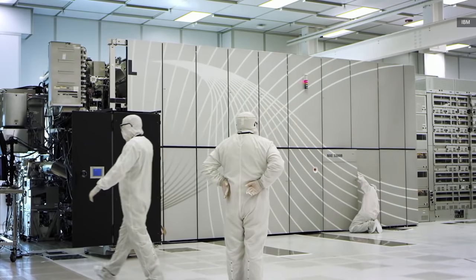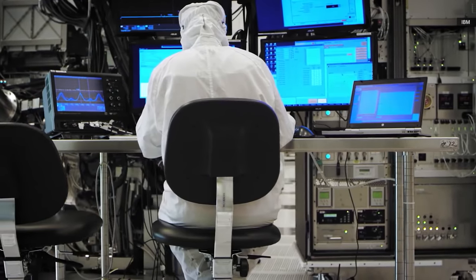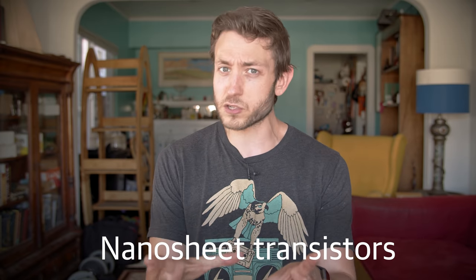One of the most interesting parts of this announcement is not actually the size of the transistors, but that they're going to be built with a new so-called nanosheet design. If you folks are interested in this stuff, maybe we can try to do a whole transistor design episode at some point. But here's the gist.